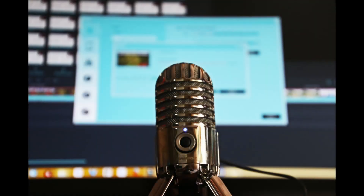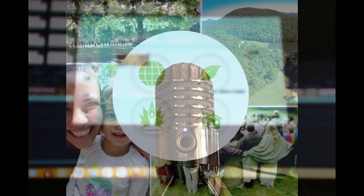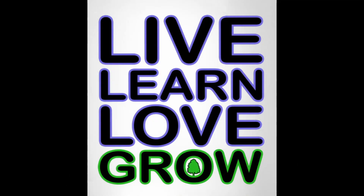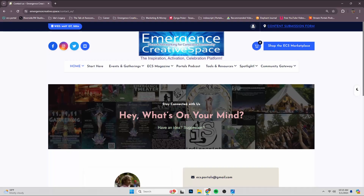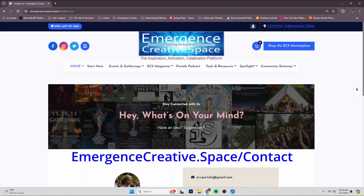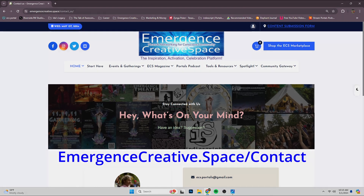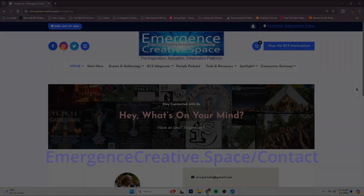And that just about does it for this installment of For Good Things. If you have any suggestions or recommendations on topics we should cover, please don't hesitate to reach out and let us know. You can find us at emergencecreative.space/contact, and we'll let you know if we cover that topic. For good things.